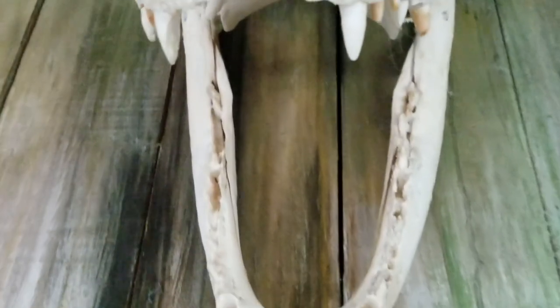Alright guys, so that wasn't a real gator — obviously I would have probably lost my hand. It was just a preserved specimen, much like this skull that's mounted on the wall.